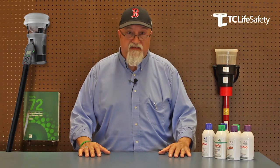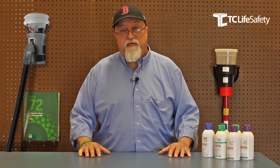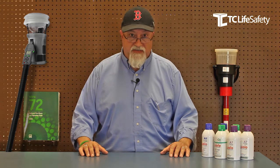Hello, my name is Dave Peterson and welcome to TC Life Safety's Tech Tips. Today we're going to be talking about advancements in technology for testing fire alarm systems.